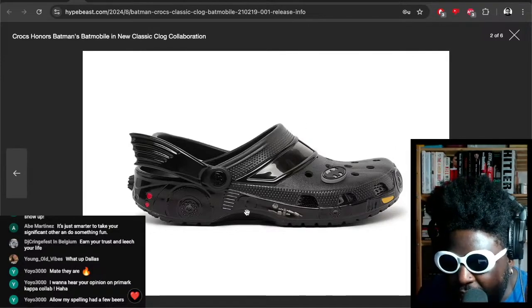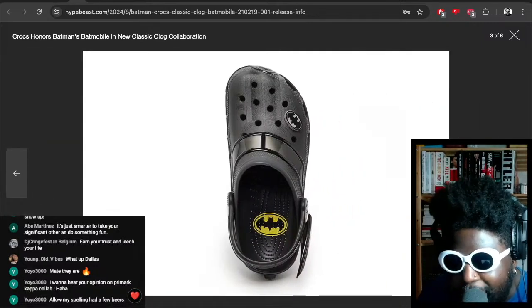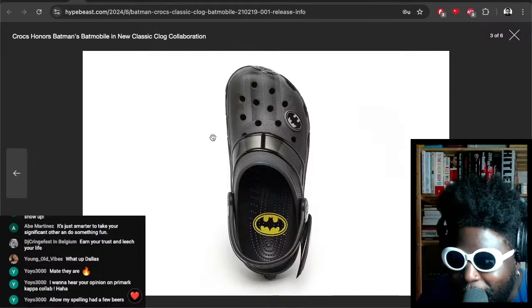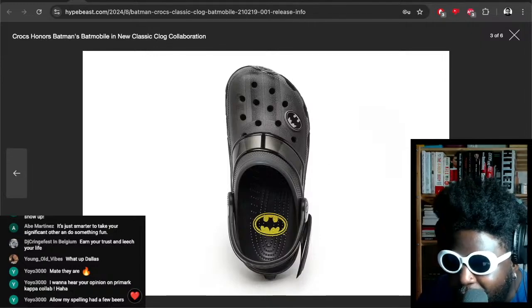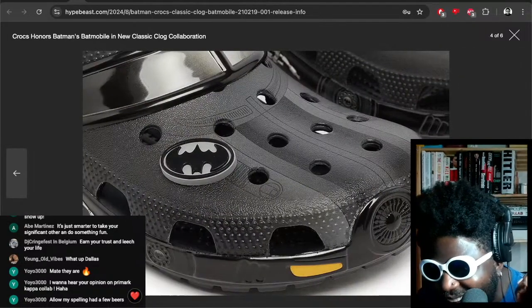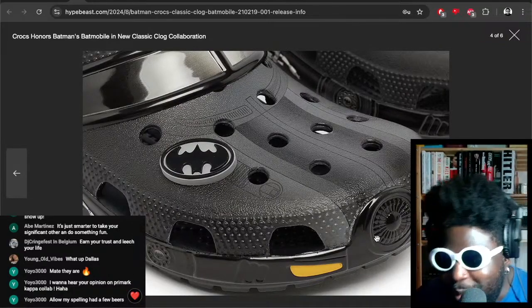Look at them — oh my god, Batman Crocs with the Jibbitz. You got the bat wings here, the classic Batmobile. On the side you got the Batman logo on the insole — those are hard. You got Batman pins on some of the holes as well.